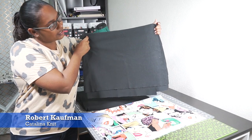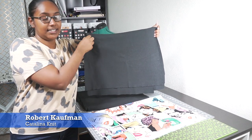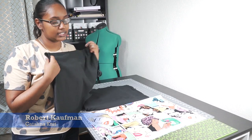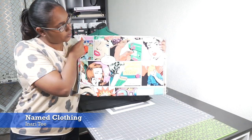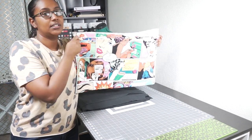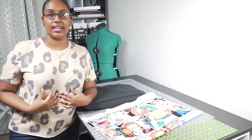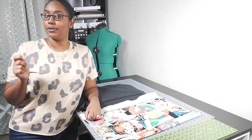With this black cotton jersey - it's my favourite Robert Kaufman jersey, the Catalina knit. I have one yard of this. I'm going to make the Named Clothing Irit. So what I'm going to do is cut out whatever graphic I like and use it basically as applique on the front and on the back of the graphic t-shirt, but I'm also going to add some hardware to make it really fun.